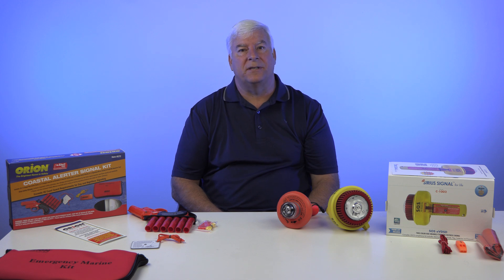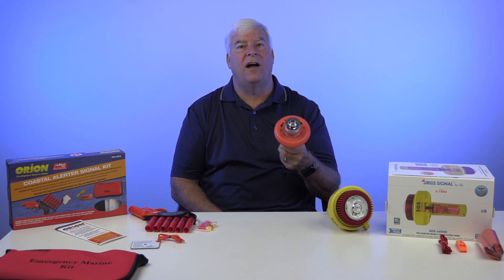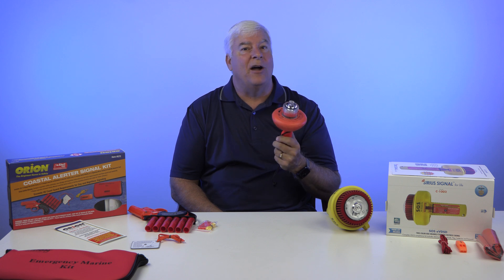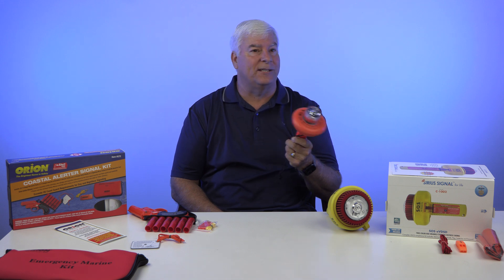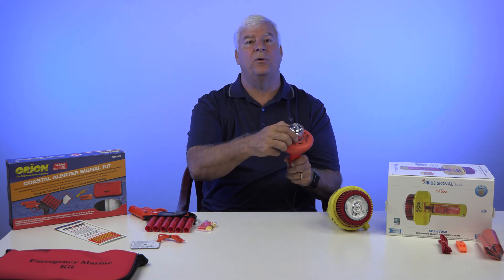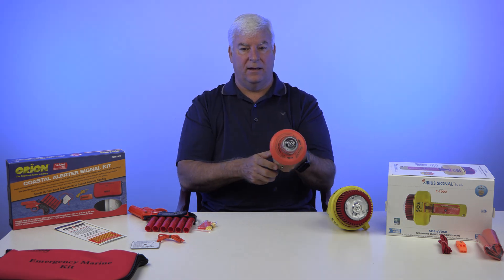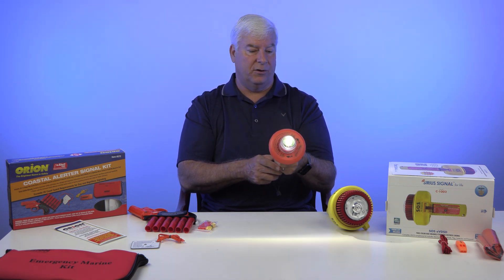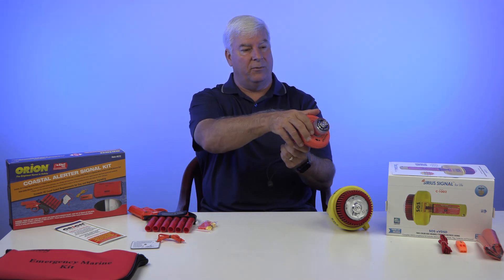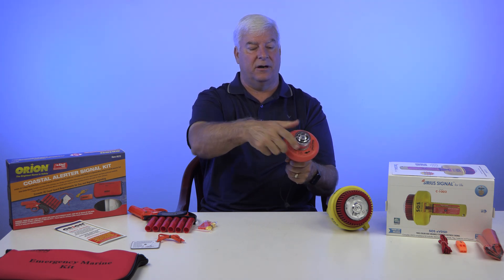One thing that surprised me about these electronic flares is just how bright they are. When I first turned this one on at the dock, I was looking in that direction — let's just say next time I won't be, because I couldn't see for the next 10 seconds with white spots everywhere. So when you turn these on, make sure you point them away from you. Let's go ahead and turn this one on — you can see it flashing right there. This is the white LED, the original one. Turn it on, point it away from you, and then go the opposite direction to turn it off.